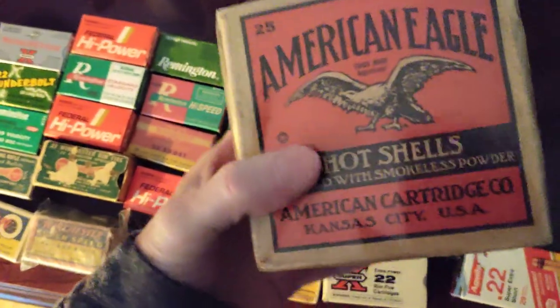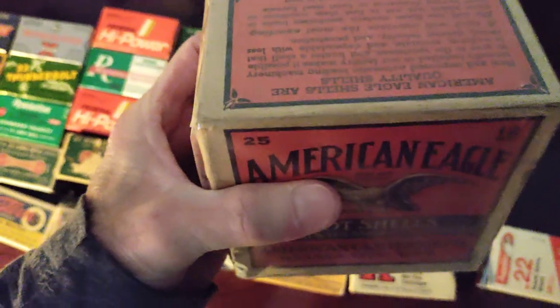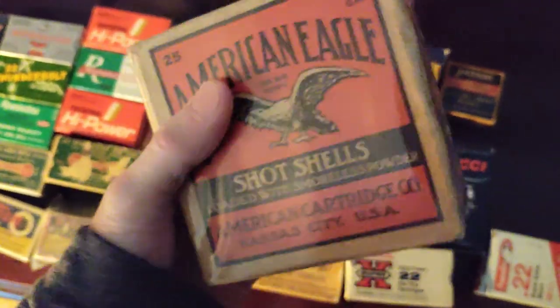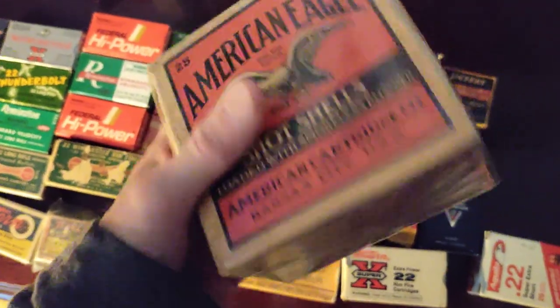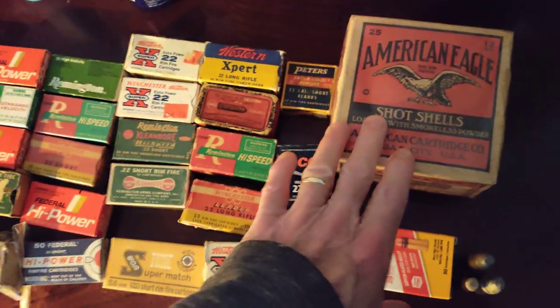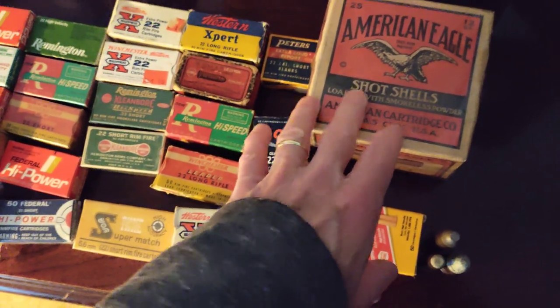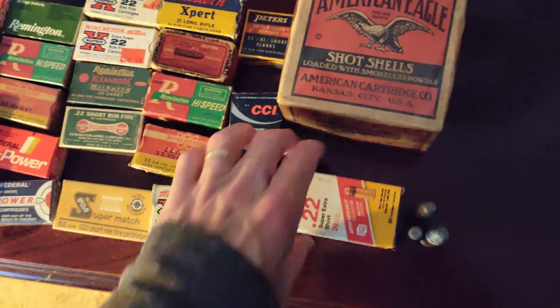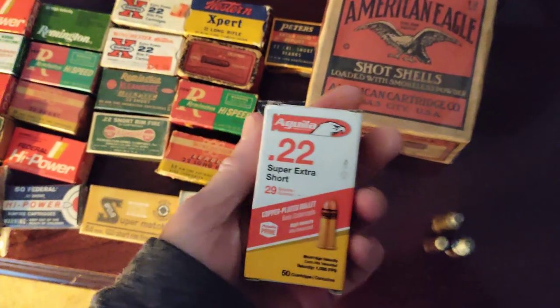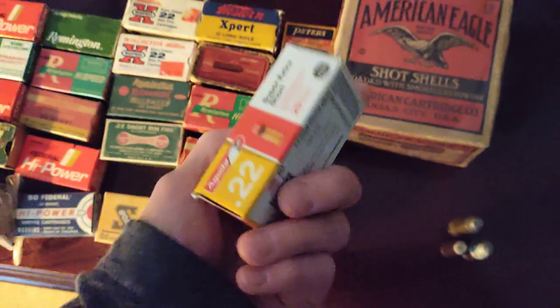These 12 gauge shells are in mint condition. If you open up the saran wrap, it's just like you bought them in a store today — really cool to collect. I have maybe 8 to 10 boxes of collectible 12 gauge from the 30s and 40s. This of course is a cheap Aculа — Aculа .22.